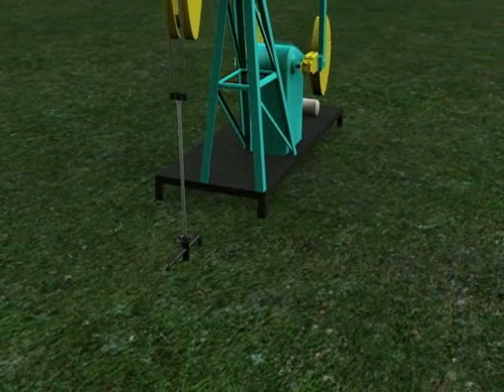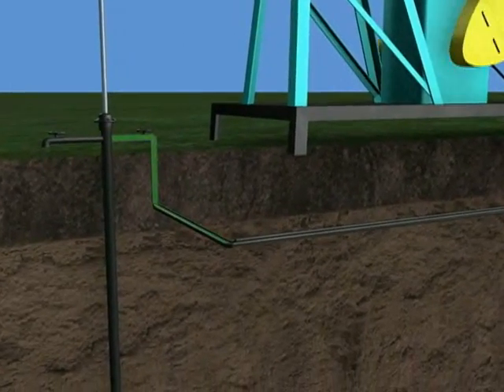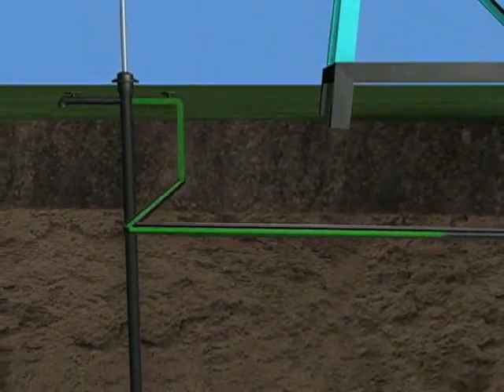As the rods connected to the down hole pump move up and down, oil is forced up the tubing and is pushed through pipe that has been laid and buried underground, called the flow line, and heads toward the storage tanks.